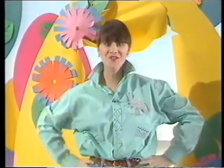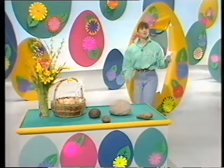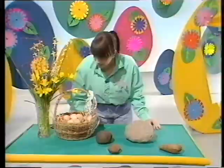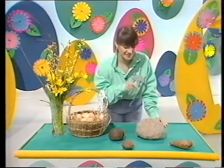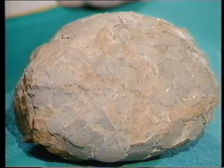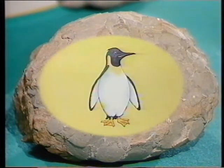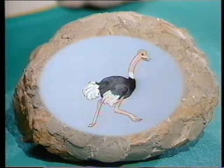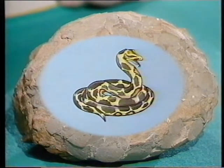Have we got an egg-straordinary extravaganza for you today, because this program is all about eggs. You've probably all seen eggs like these before — they're hen's eggs, and some of them are lovely brown and speckled. But have a look at this: it looks like a piece of rock, but it is in fact an egg. Can you guess which type of creature might have hatched out of this egg? Maybe a penguin or an ostrich, or perhaps a crocodile, or maybe even a snake.